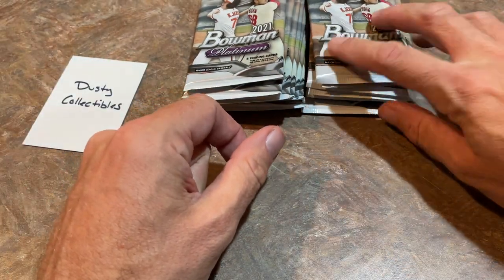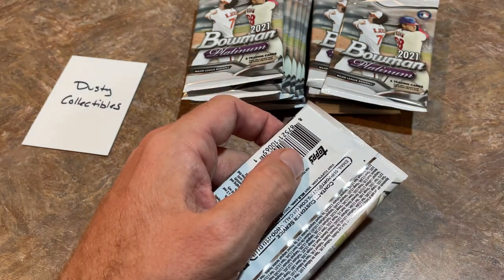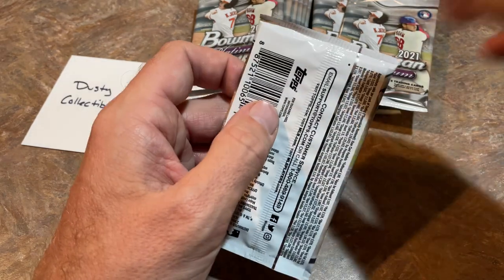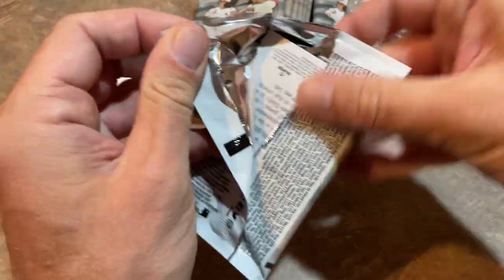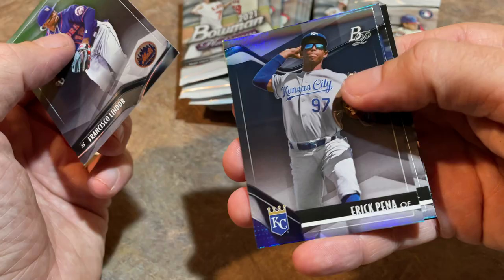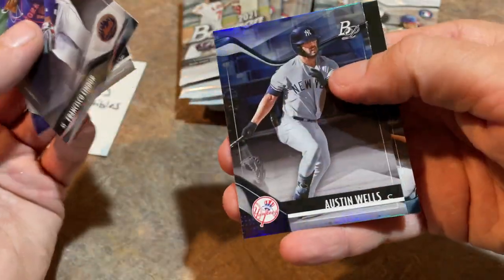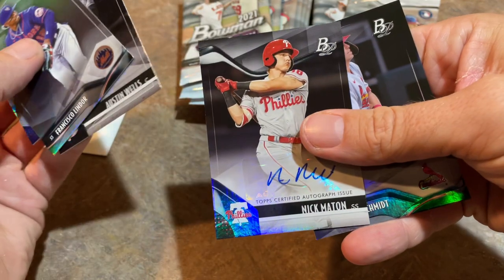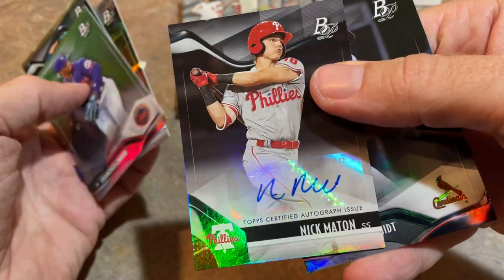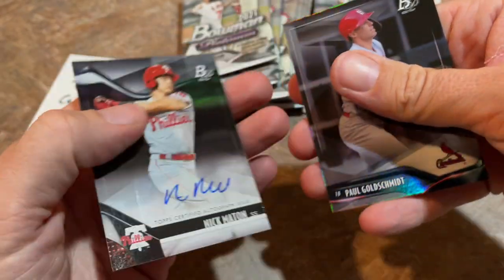They may have just thrown these in a shopping cart in the back. At this Walmart they just have them in a shopping cart — who knows if they just dump them right into it. Here's our next one. Eric Payne is a very nice prospect with the Royals. And there's our autograph — it is a sticker auto. It's Nick Maton, a shortstop prospect for the Philadelphia Phillies, our first hit for Dusty.